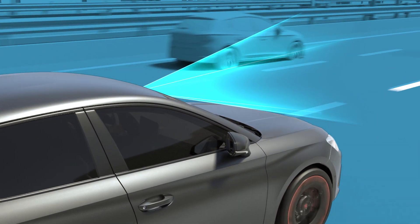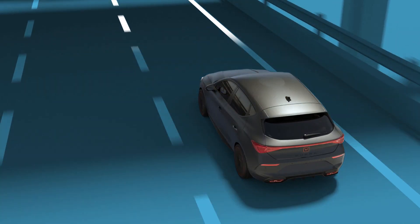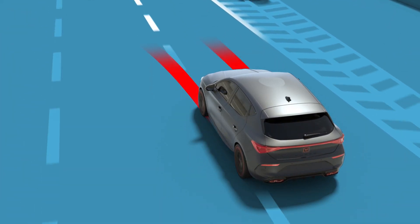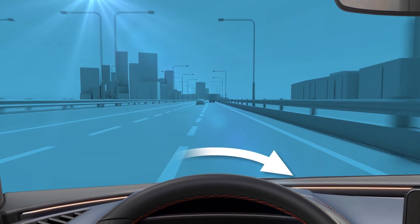If the vehicle gets too close to the lane boundaries, the system alerts the driver and activates a steering wheel movement to correct the direction, returning the vehicle to its correct position.